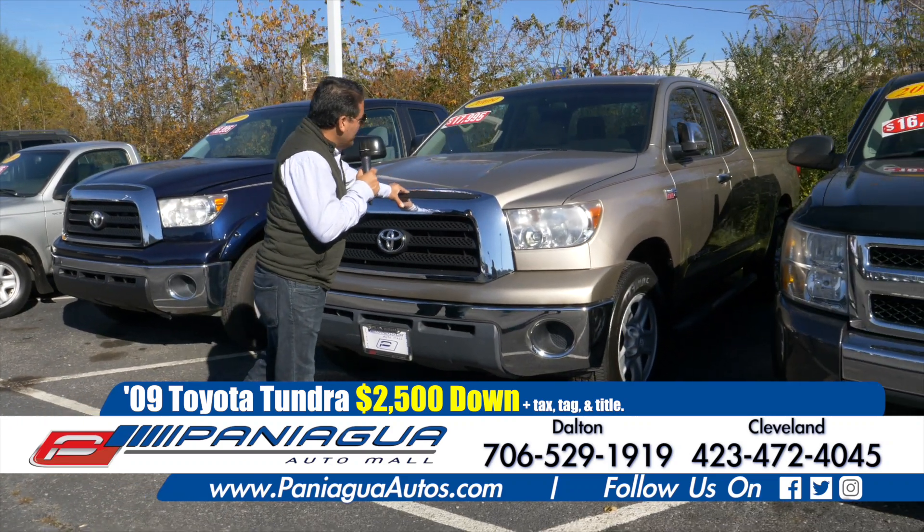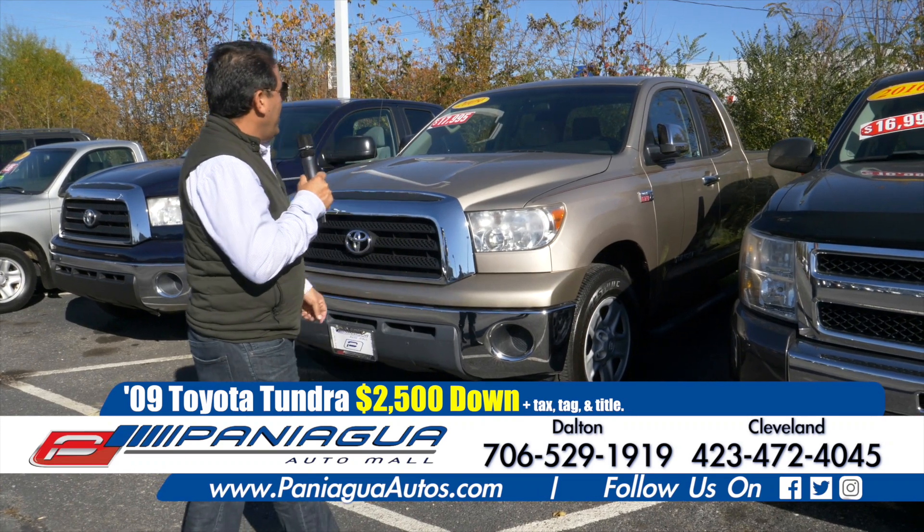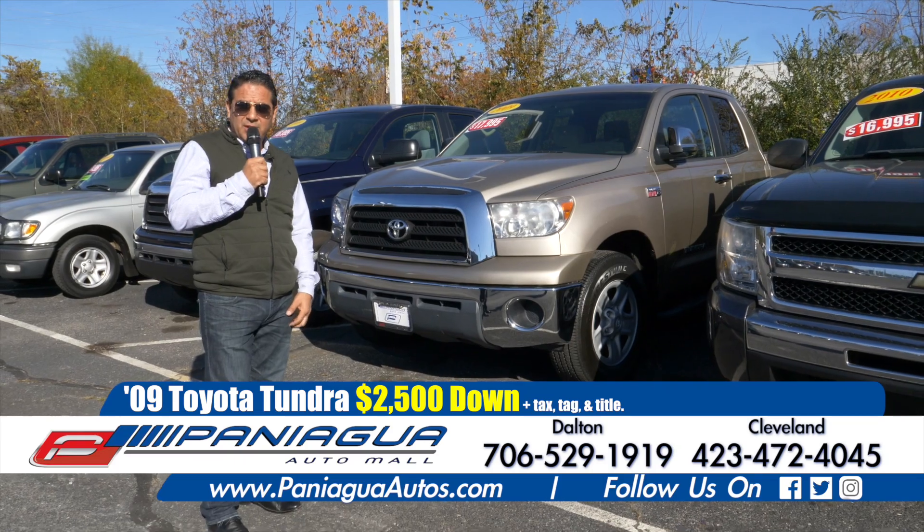The same with this 2009 Tundra. It's a four-door truck, V8 engine. We have some financing options here at the car lot, so come see us.